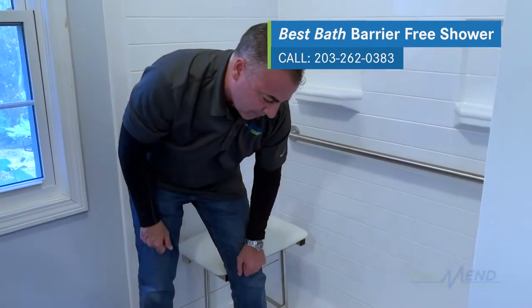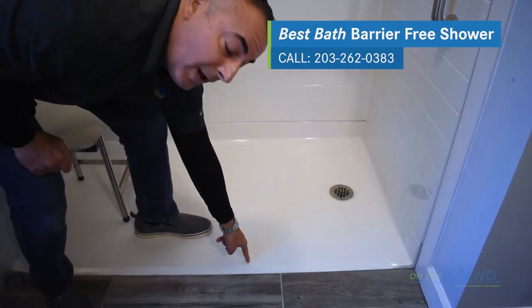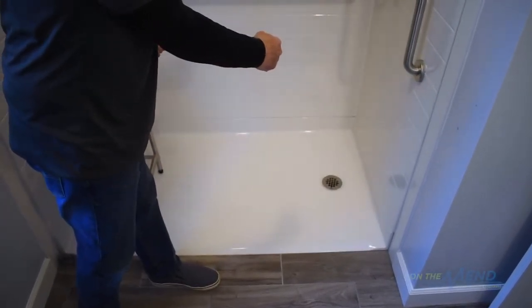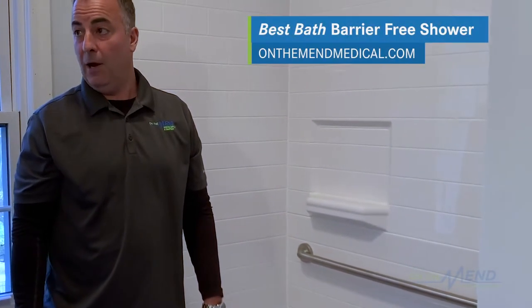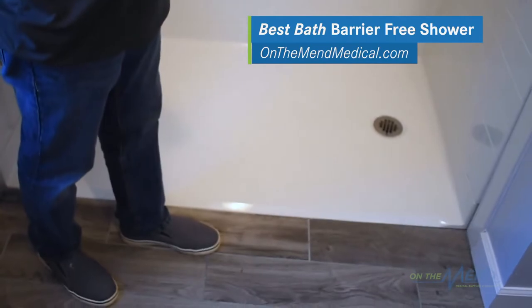The opening will accommodate someone being rolled in with a rolling commode, or someone could walk in. Everybody is in different phases of their life with different needs for help. This bath and shower system will accommodate a whole variety of conditions.